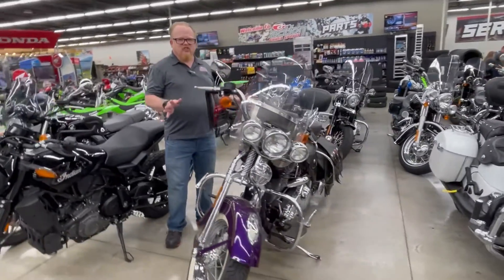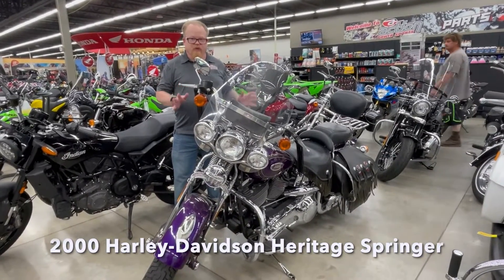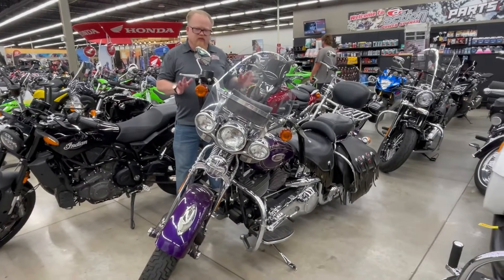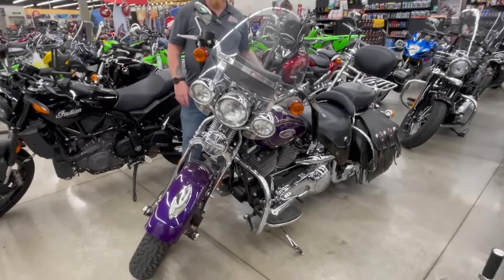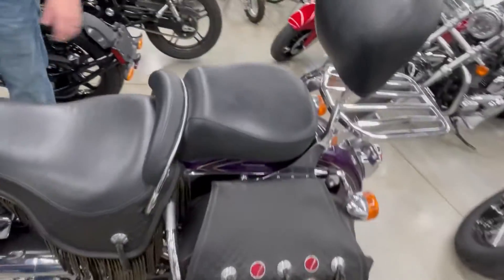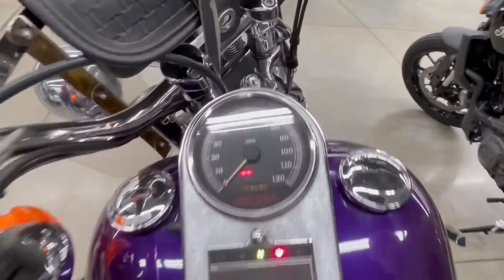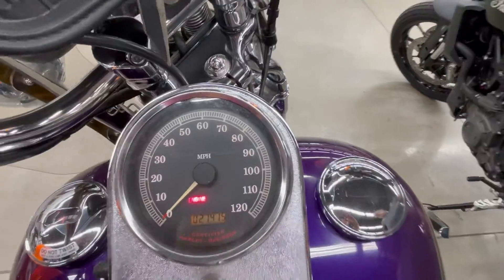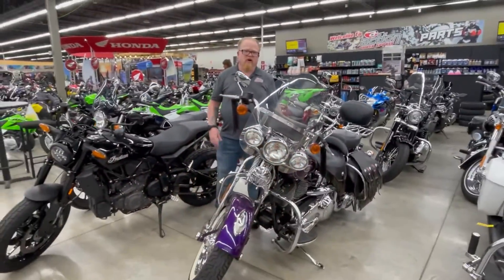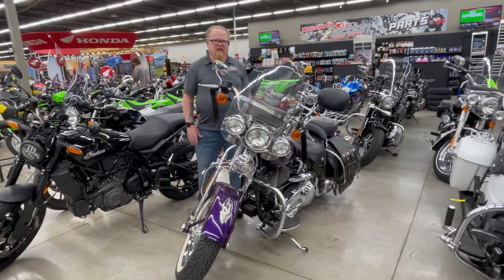For you old-school guys, we've got you covered. This is a 2000 Harley-Davidson Heritage Springer. They did not make many of these bikes. This one has the 88 cubic inch engine with a 5-speed transmission. It's a beautiful purple color and has that old-school Springer front end on it. As you can see on the odometer, it doesn't even have many miles — at 21,000 miles, that's nothing for a Harley-Davidson. So if you're looking for an old-school ride, this is the 2000 Harley-Davidson Heritage Springer.